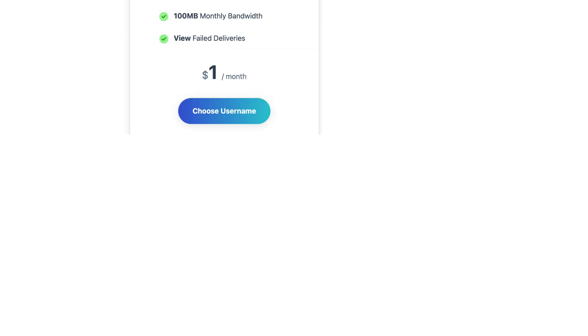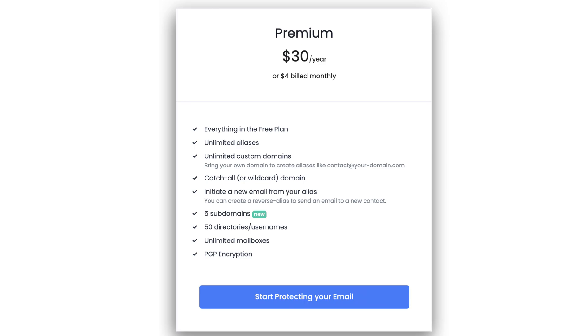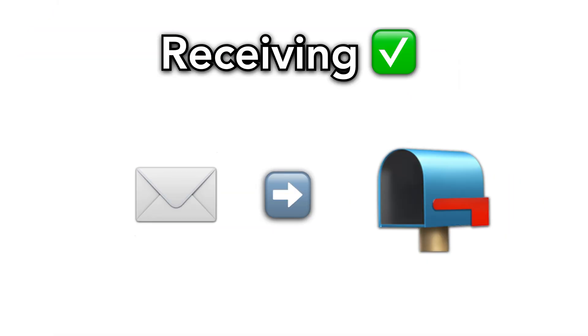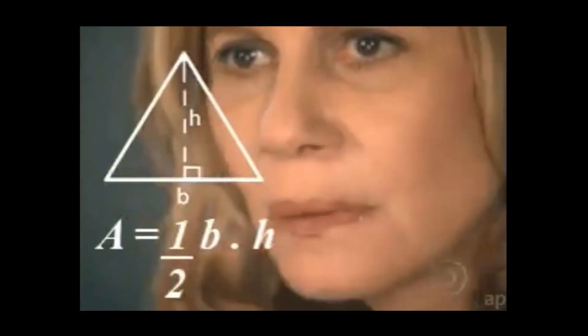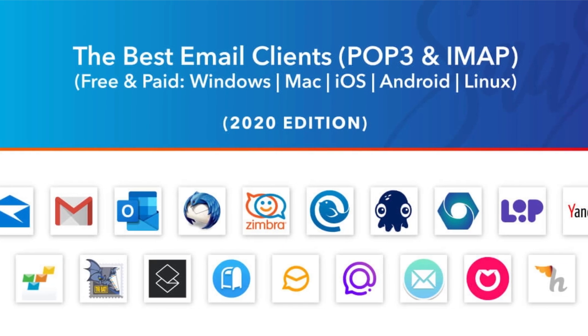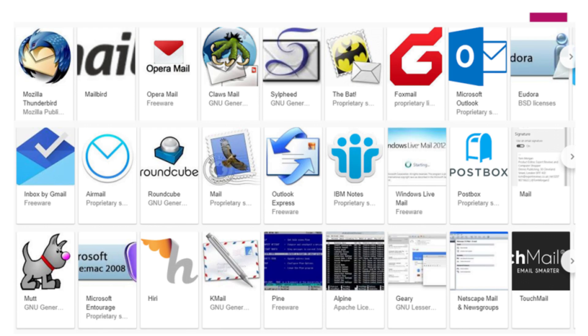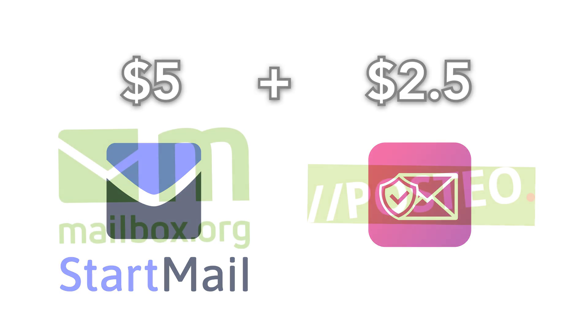AnonAddy has plans from $1 to $3 a month, and SimpleLogin has a $2.50 a month plan. These services also offer free plans, but they are inbound only, so you can't send or reply from the aliases, which is a necessity in my opinion. If you're wanting to use an aliasing service along with a free email plan, you won't have the IMAP feature, as all the free providers do not offer it. So if you care about client support, the only solution is to pay for an IMAP provider in addition to paying for your aliasing service — but with Mailbox and Postio at $1 a month, it might be worth it.